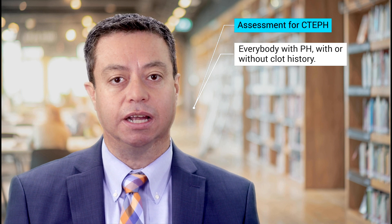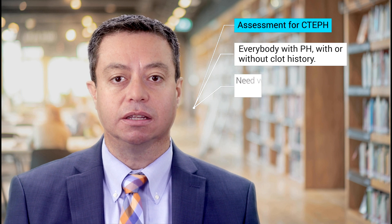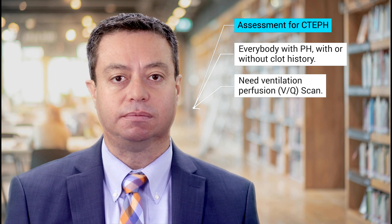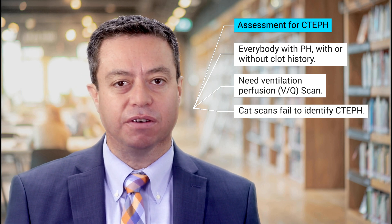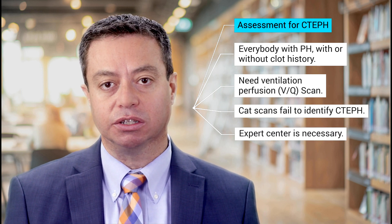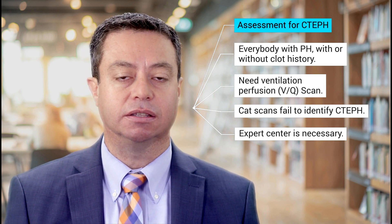Everybody with pulmonary hypertension, with or without a history of blood clots, should be assessed for CTEPH. The best way to do this is to get a type of x-ray called a ventilation perfusion scan, or VQ scan. Typically, a referral to an expert pulmonary hypertension and/or CTEPH center is necessary to arrive at the right diagnosis.